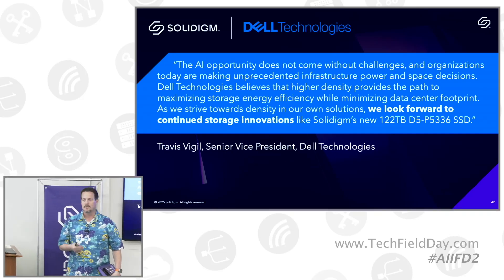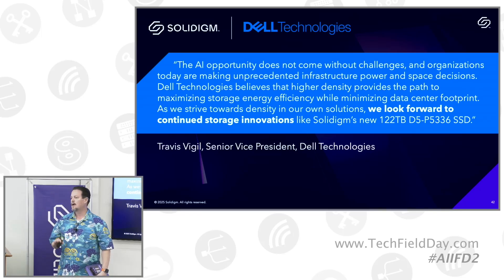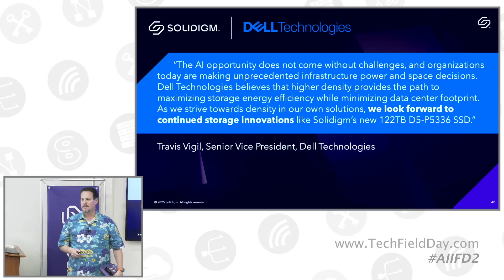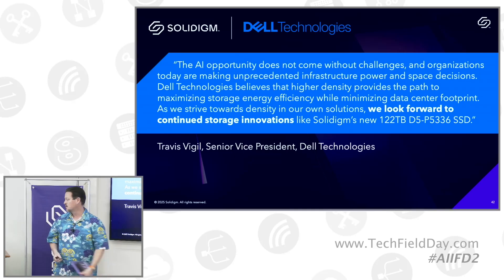This was a conversation we had with them when we made the technology announcement. We launched the 122 product in New York at Times Square late November, had some fun, bought some billboards and all that kind of good stuff. But you always have to follow it up with something, and so we'll get to where we're going from there to the point of true customers.